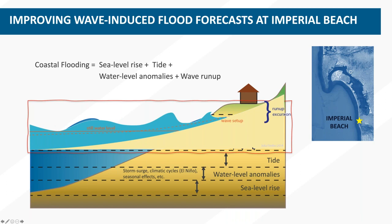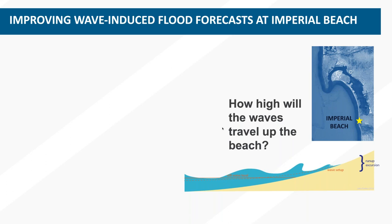When I say the wave portion, it's a combination of wave setup and the run-up excursion. I'm going to be talking about wave run-up — that's the extent of how far waves can reach up the beach. Wave setup is an elevated still water level at the shoreline coming from waves interacting as they rush up the beach. The question I'm trying to answer is: how high will the waves travel up the beach?